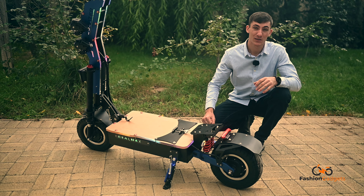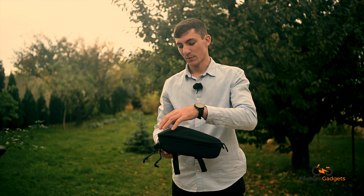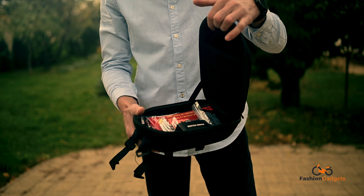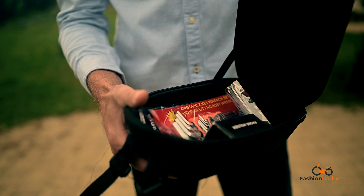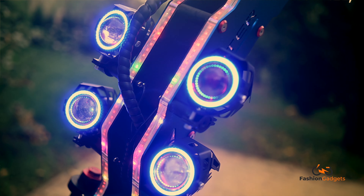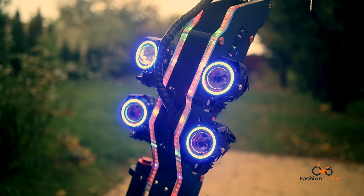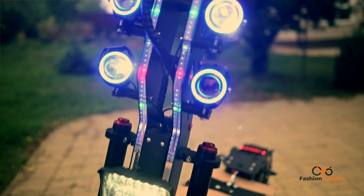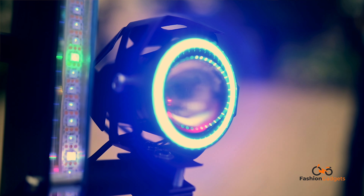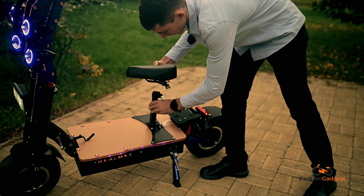Referitor la accesorii, trotineta este dotată cu o borsetă, cam așa arată, și avem câteva mici unelte în ea: suport telefon, o serie de imbus-uri și telecomandă pentru controlul luminilor ambientale LED, care se pot seta pe orice culoare. Un alt accesoriu inclus este Showa, după cum se vede. Se montează foarte ușor, cam așa am simulat.